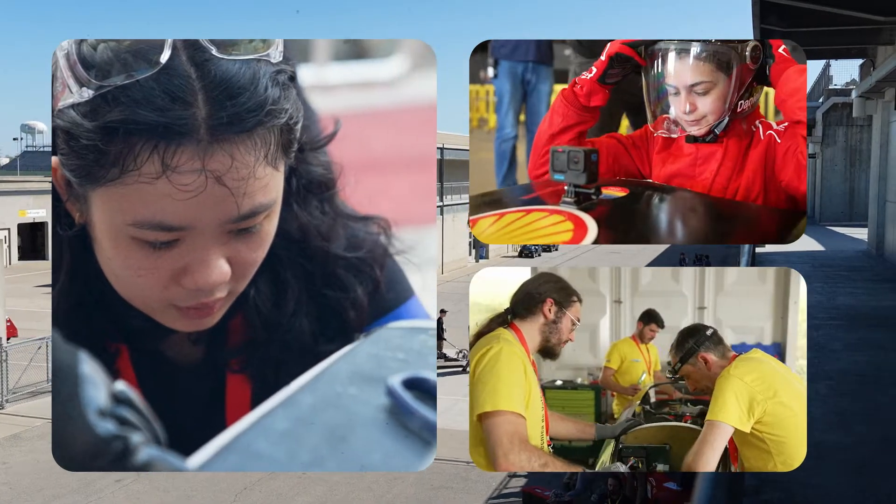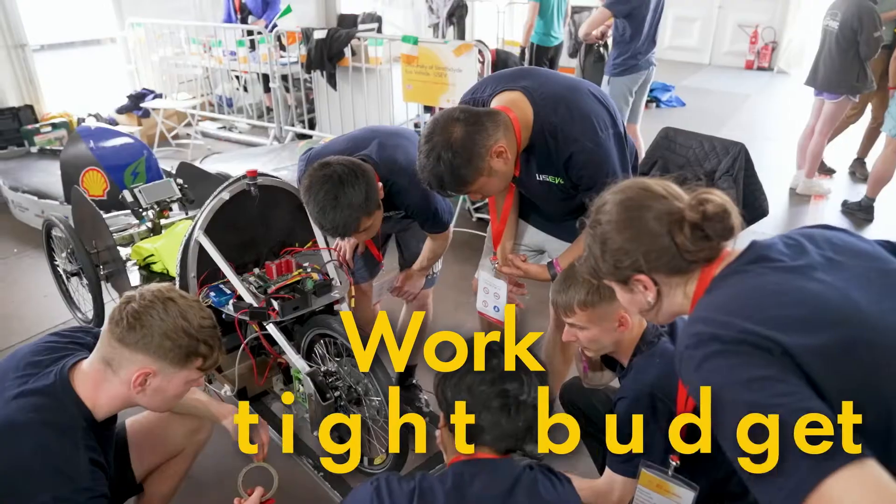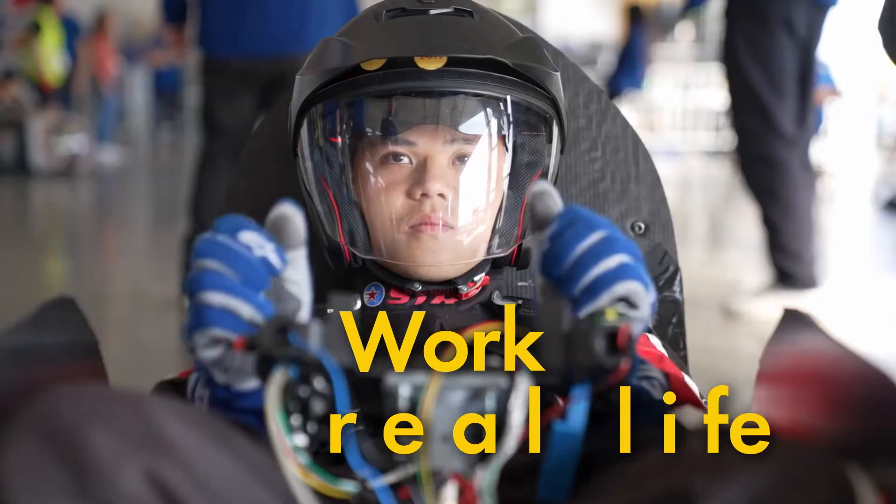Shell Eco-Marathon gives students an opportunity to test the ideas that they learn in a classroom. They have to work as a team, they have to work under pressure, and usually on a tight budget, which is exactly how it works in real life. I think it's great team building, and just to see all of our hard work pay off.